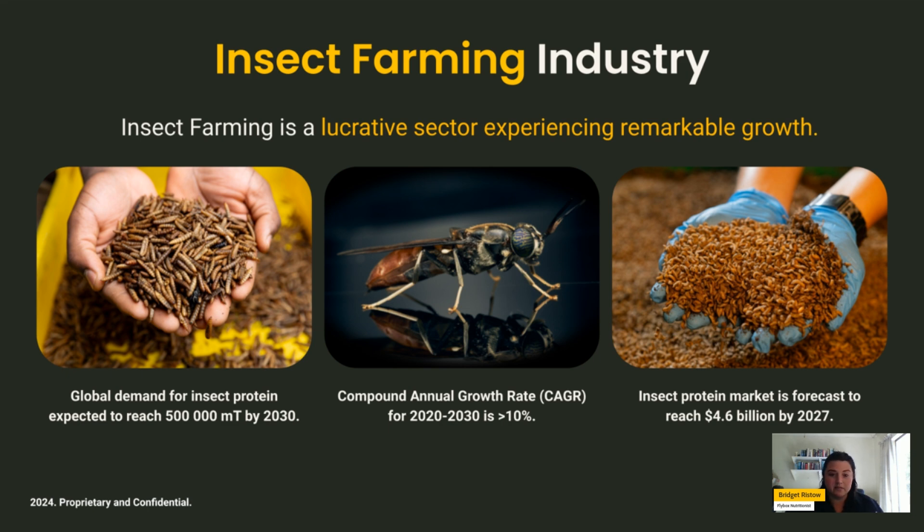In terms of the insect farming industry, there has been remarkable growth, with an expected compound annual growth rate of higher than 10% between 2020 and 2030. The global demand for insect protein is expected to reach around 500,000 tons by 2030, and with all of this insect protein demand comes the increased availability of frass as well.